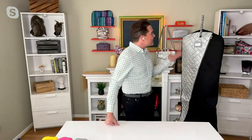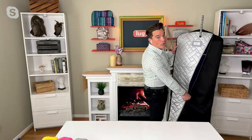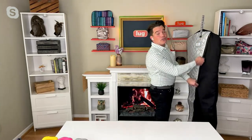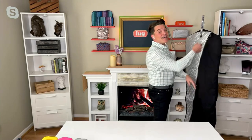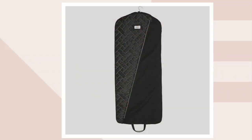I am in love with this. I am so excited I'm getting to present this. Now you have a home for your suit, for your dresses, for your dry cleaning. And it's not just going to sit in that dry cleaning bag — it has a safe space in your closet in all the colors, all the Lug colors, all the patterns that you love.